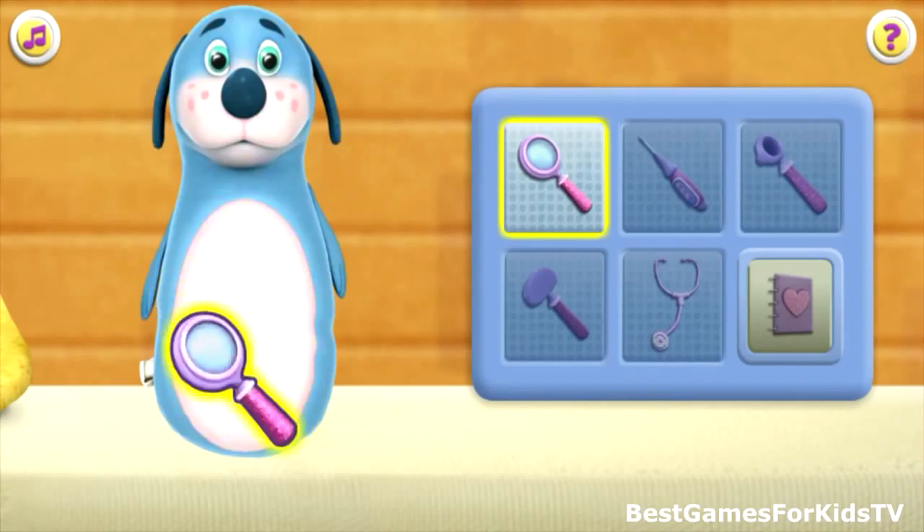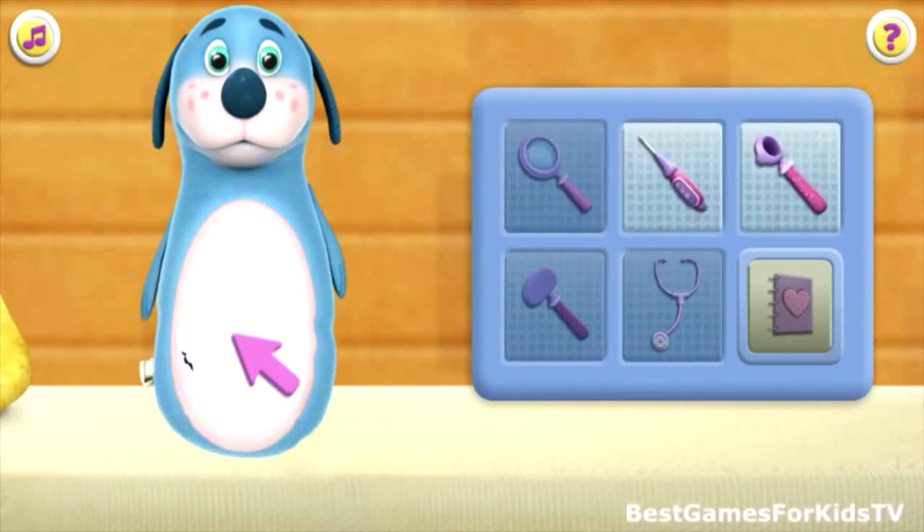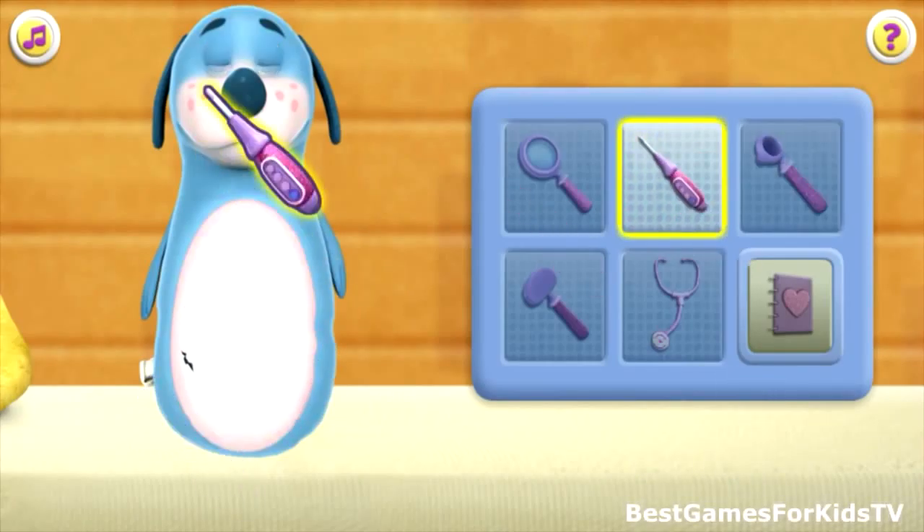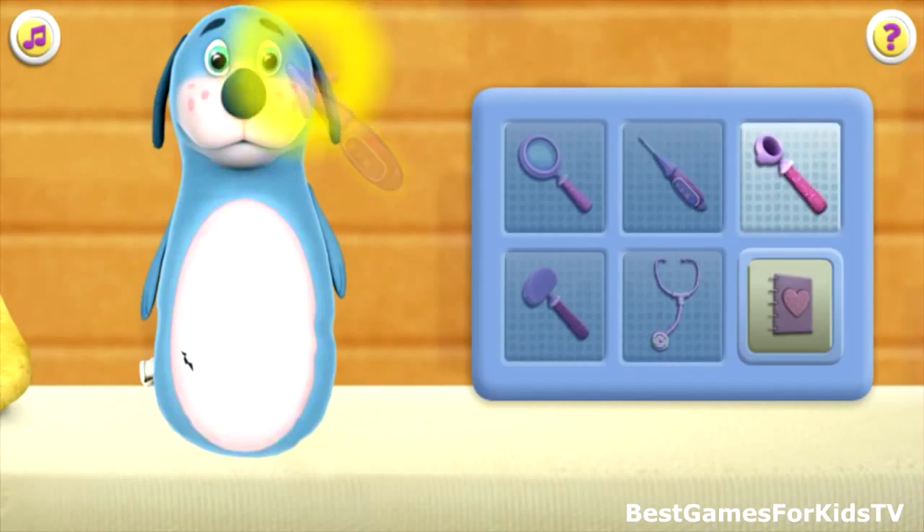Use the stethoscope to make Boppy come to life. Good job, you're a great toy doctor! Click the next doctor tool — magnifying glass. You found a hole in Boppy! Click the next doctor tool — thermometer.